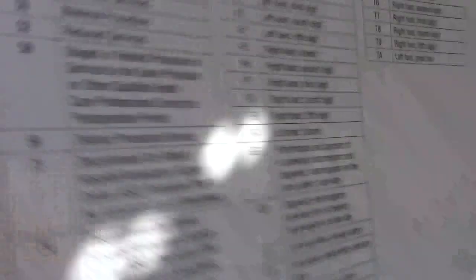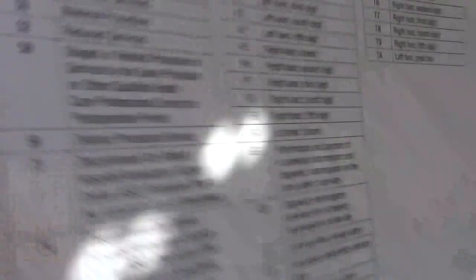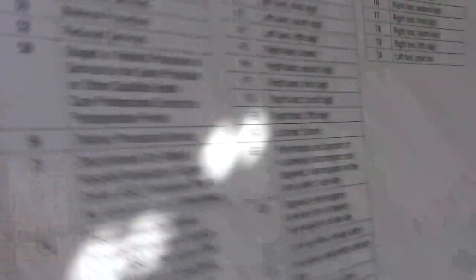There is a notes section at the very back of the book — pages for you to write your notes. Use these notes, especially when you're taking your exam. You can make your little notes to yourself right back here. And then it leads to the back cover — with the anesthesia modifiers, ambulatory modifiers, and more and more modifiers on the front and back covers.